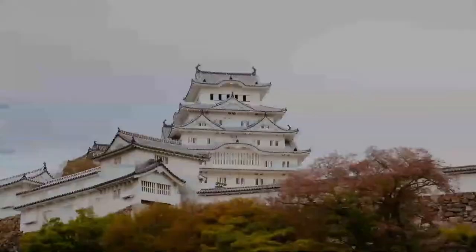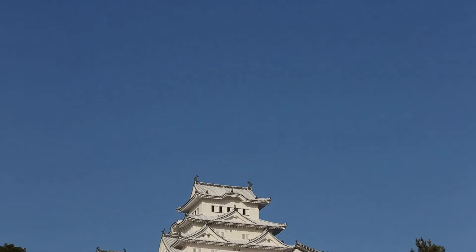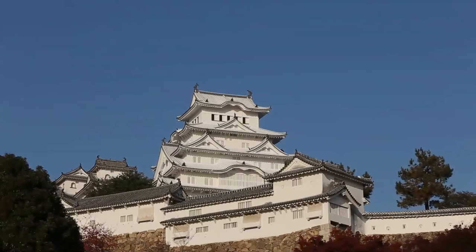Several buildings were later added to the castle complex by Honda Taramasa from 1617 to 1618. For almost 700 years, Himeji Castle has remained intact, even throughout the bombing of Himeji in World War II, and natural disasters including the 1995 Great Hanshin earthquake. Himeji Castle is the largest and most visited castle in Japan, and it was registered in 1993 as one of the first UNESCO World Heritage Sites in the country.